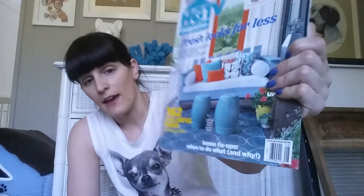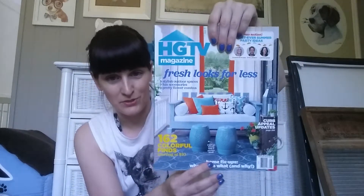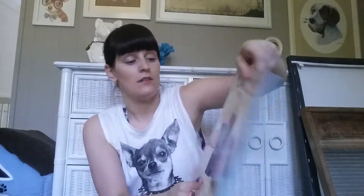First thing is HGTV Magazine, and that came from Walmart. This is the July-August issue, which makes me kind of sad because it means next month there's not going to be one. But I can't wait to get into that.